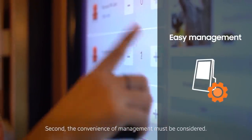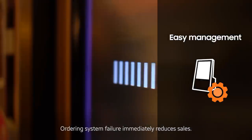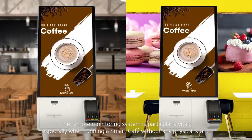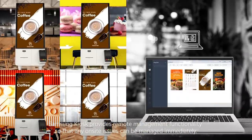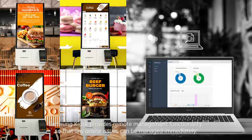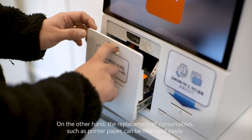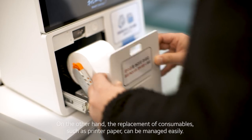Second, the convenience of management must be considered. Ordering system failure immediately reduces sales. The remote monitoring system is particularly vital, especially when running a smart cafe without any physical staff. Samsung kiosk provides remote management functionality so that any on-site issues can be managed immediately. On the other hand, the replacement of consumables such as printer paper can be managed easily.